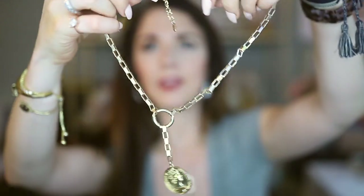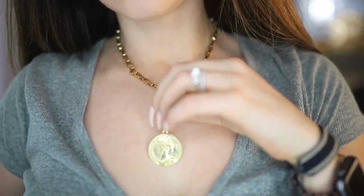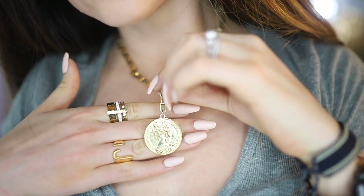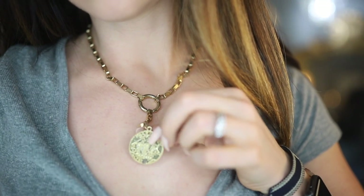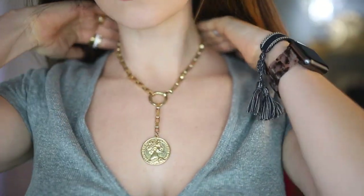Moving into some chunkier necklace territory — this is one I wear so often. It's a very unique chain from any other gold chain necklace I have; it leads to a little circle and then a coin that hangs down. One side of the coin has a person on it and the other has a ship — whenever I wear this I kind of feel like I'm in Pirates of the Caribbean. But it looks fantastic by itself or layered, and it has lots of extra links to adjust the length.